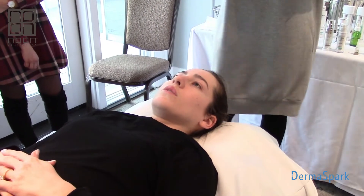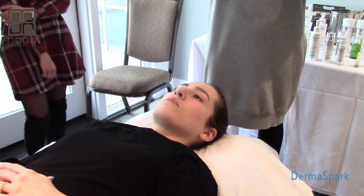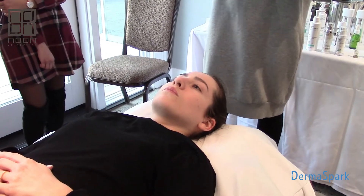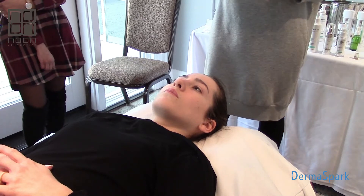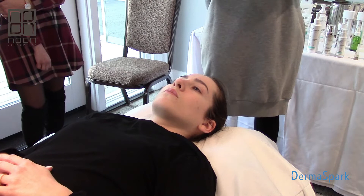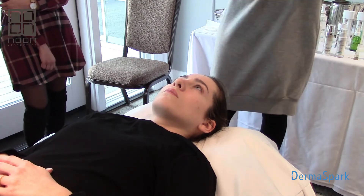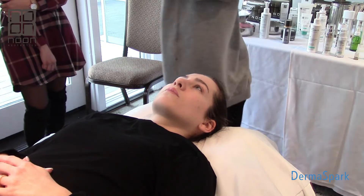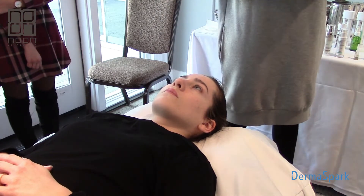So now we're going to neutralize. I let my patients know because we're going from one extreme to another, they might feel something - even if she felt nothing in the beginning. If I put the peel on and she felt something, I'll let her know you're going to feel that again, but it's very short-lived because I'm going to neutralize it and then rinse with cool water very quickly.